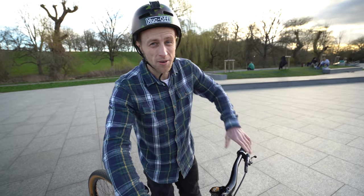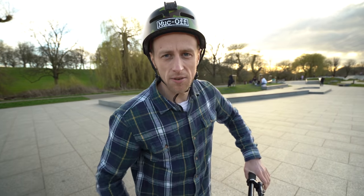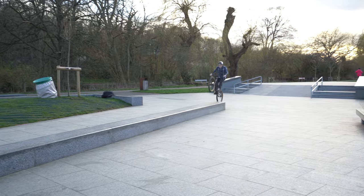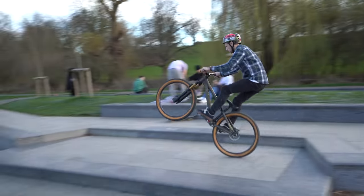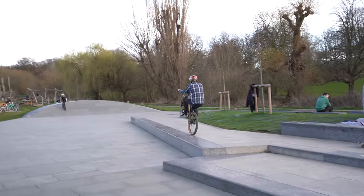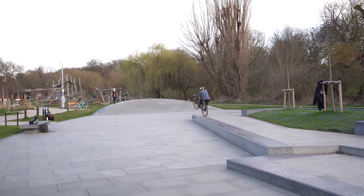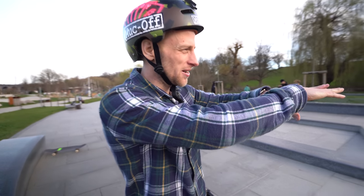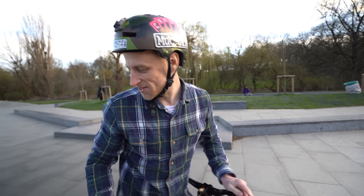Come over to the street section now, which is super skate orientated, but I think there's a few little manual lines and things that we can do in here, just to sort of use that part of the park. That's well good — I like how well it's built with like the marble effect on the stuff, it's so good.